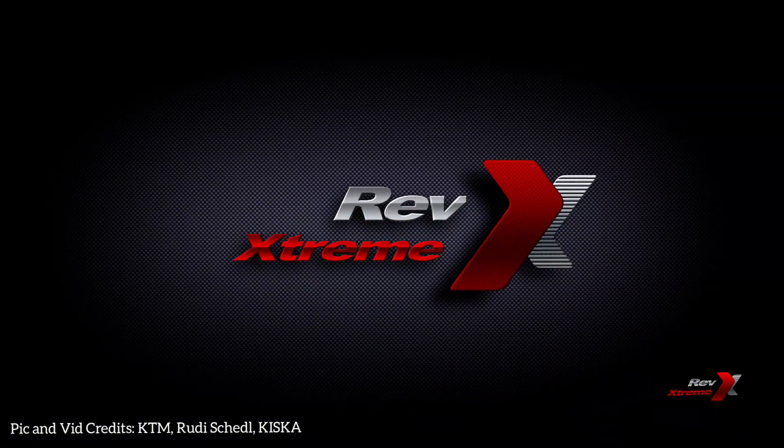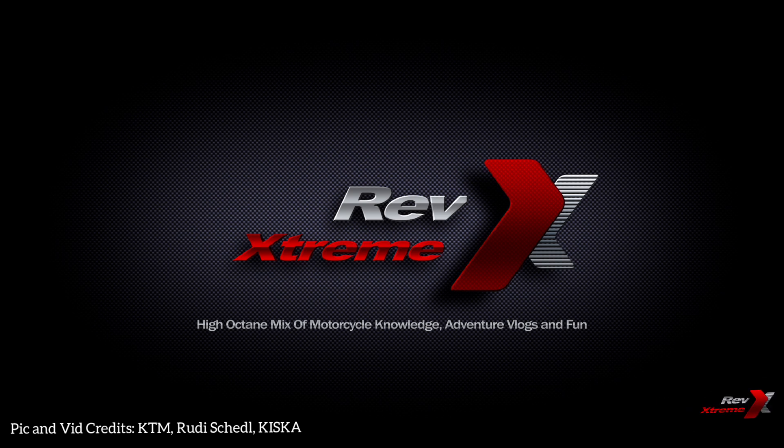Subscribe to REVX Stream by hitting the subscribe button and stay updated with the latest in motorcycle technologies and new launches. Join us for all the exciting developments in the world of biking.